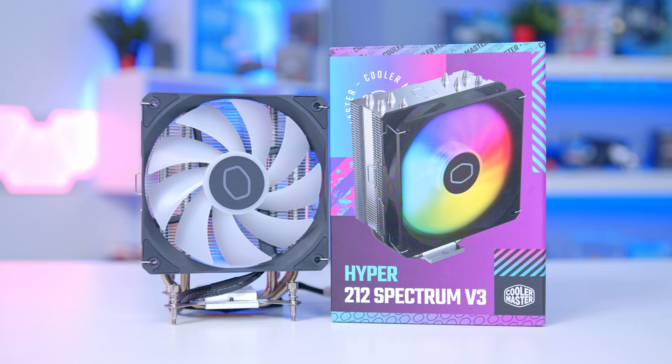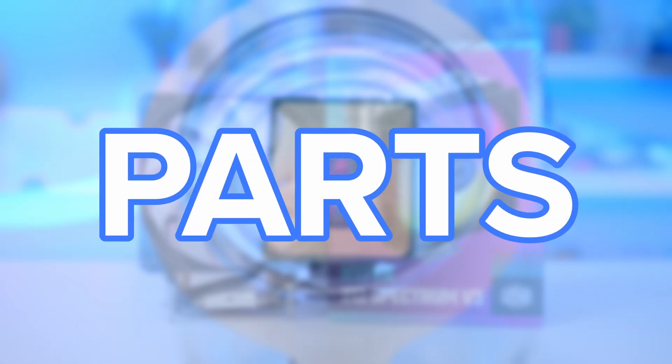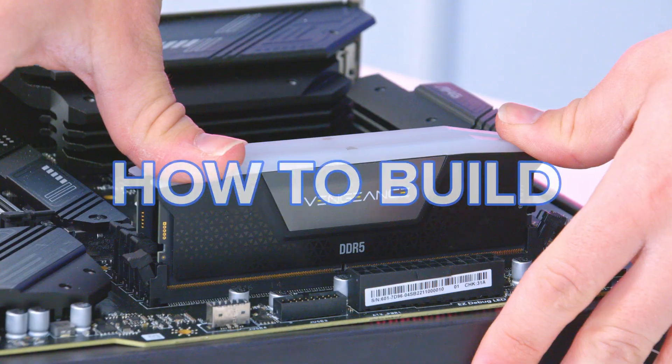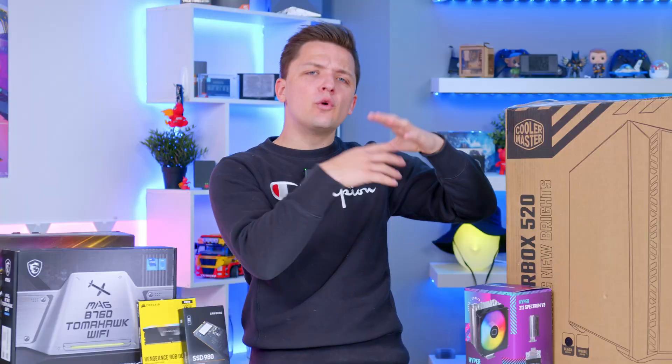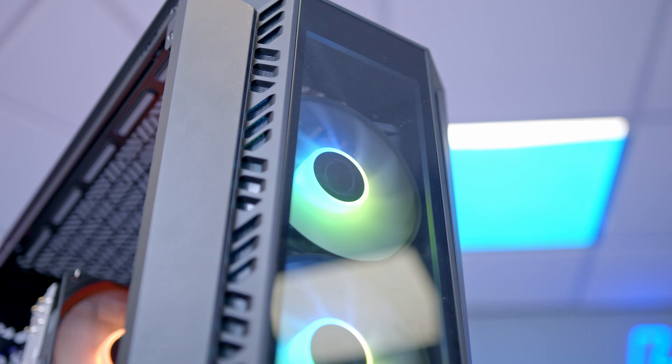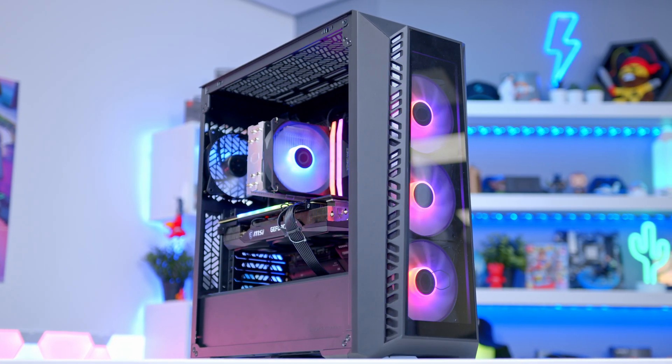I'll be splitting this video down into a few key sections. First I'm going to run you through all the parts I chose and why — why you should consider them and alternatives to keep in mind. Then how to put a system like this together — not a full tutorial but we're going to build it, see what goes wrong and what goes right — and then we're going to look at performance to make sure this build actually performs as you would expect if you're spending this much money.